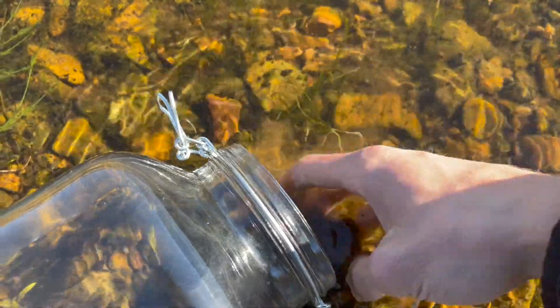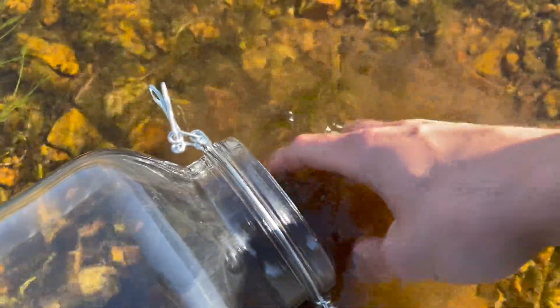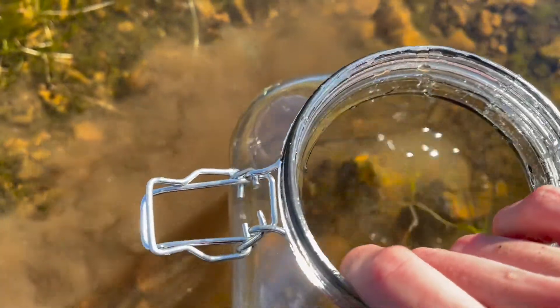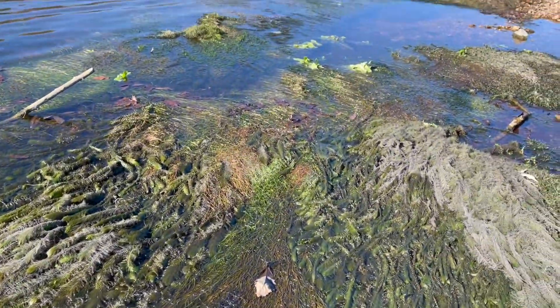When making an ecosphere, I always start by collecting sediment. This sediment is full of life and the necessary bacteria to start off the ecosphere. I have never seen so many aquatic plants in one place. The only thing I'll be adding is plants.